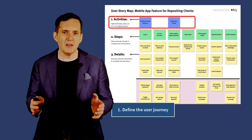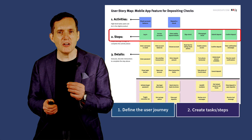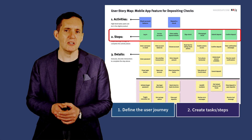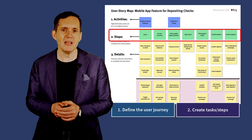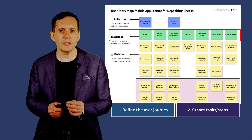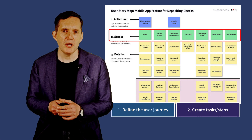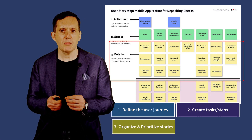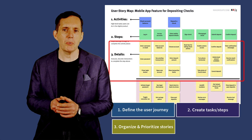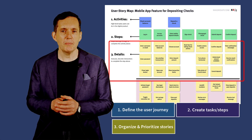You break down activities into tasks. For each user goal, break it down into specific tasks or actions that the user needs to perform. These tasks are arranged vertically under each goal, forming a sequence of steps. You then organize and prioritize stories by connecting user stories or features with each task. Prioritize these stories based on their importance and the value they deliver — high priority stories are placed at the top, while low priority ones go towards the bottom.